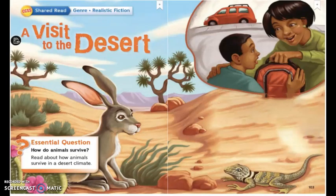A Visit to the Desert. Essential question: how do animals survive? Survive means to stay alive. Read about how animals survive in a desert climate. The climate is the weather that is kind of always there — not just one day, but the weather over a long period of time. A desert has a very dry, or the science word, arid climate. There is not a lot of rainfall, and that's what makes it be called a desert. So animals there have special adaptations that help them survive. Let's see if we hear about some of these in this story.